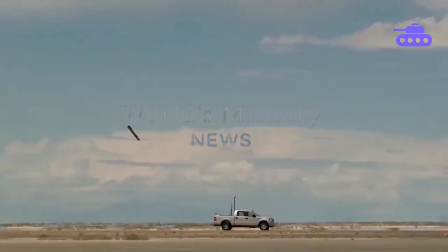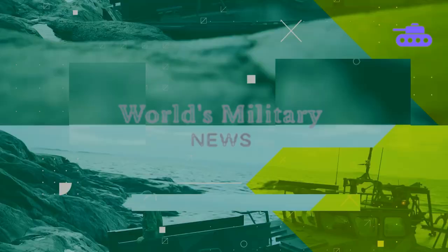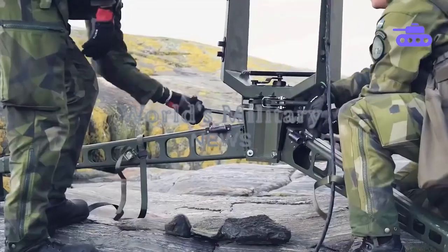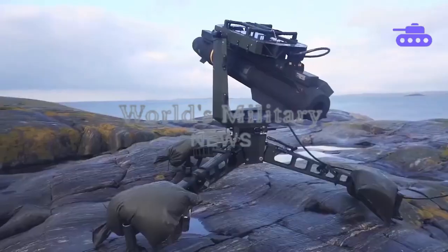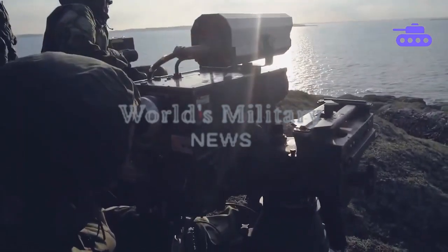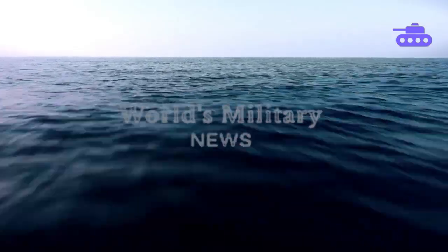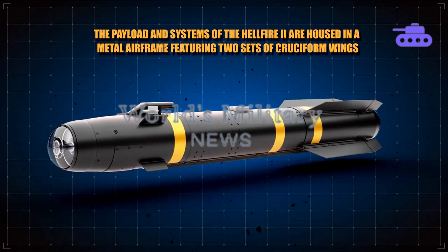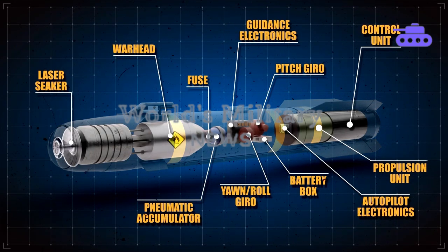The RBS-17 is a laser-guided missile system used by units of the Swedish Amphibious Brigade to deter enemies from penetrating ships, ports, and the Swedish archipelago. It has high precision and can be fired from shore, ships, and other locations at sea and on land. These missiles are equipped with a nine-kilogram warhead and have a range of about eight kilometers. The missile is 163 centimeters long with a diameter of 17.8 centimeters. The warhead section contains the shaped charge warhead, fuze, and guidance section.